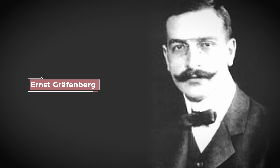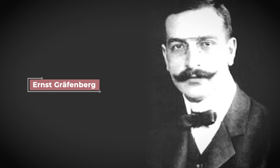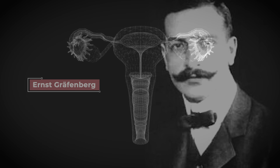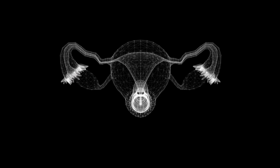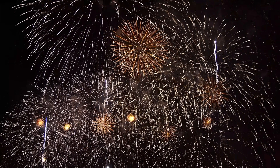The G-spot is named after the German physician Ernst Grafenberg. Dr. Grafenberg described an erogenous zone within the anterior wall of the vaginal canal that he believed was linked to heightened sexual arousal and even climax. However, the scientific community remains a little divided on its existence and the role it plays in sexual arousal.